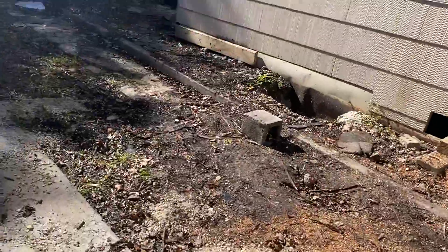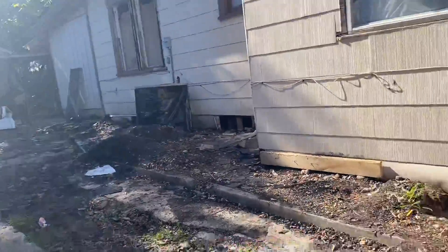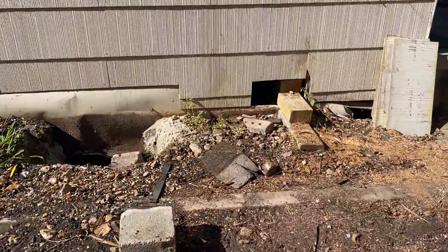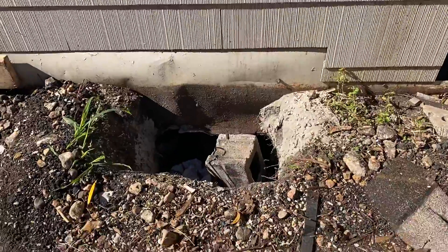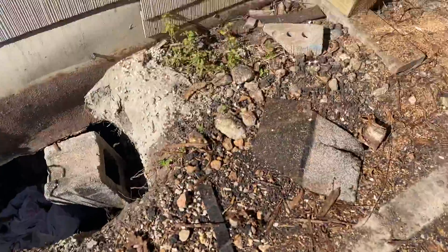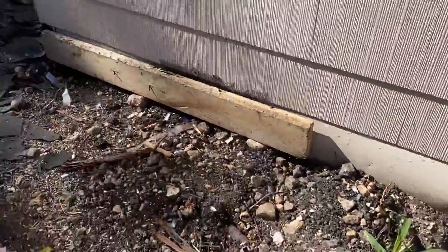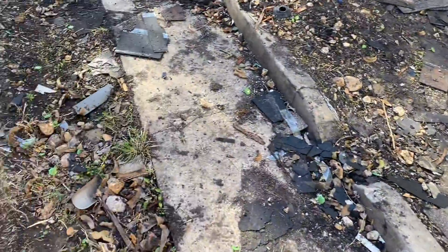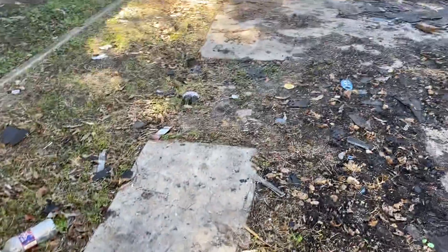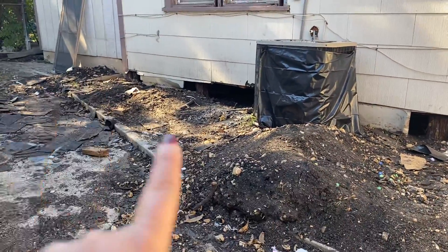This is one of the piles — looks like there's a couple more over there in that area. Still got the holes here that need to be filled in. There's some cement, wood, and roof shingles everywhere too. More dirt piles here that have kind of been washed out.